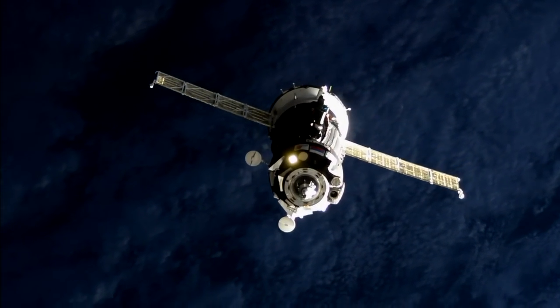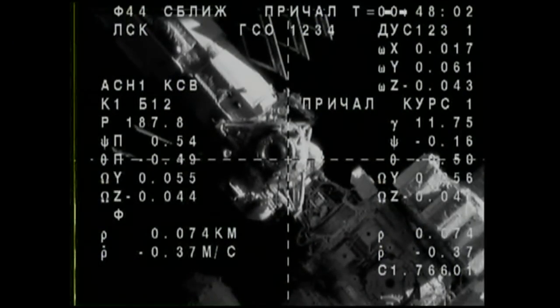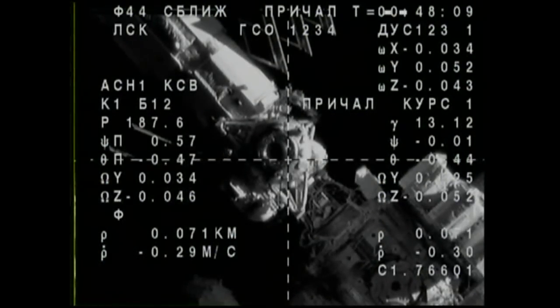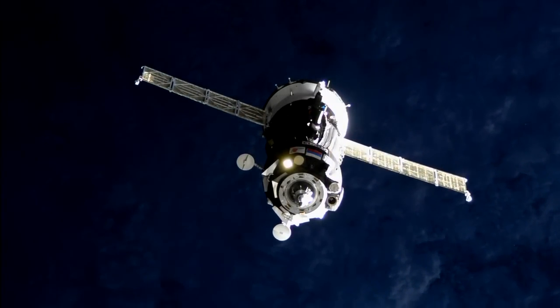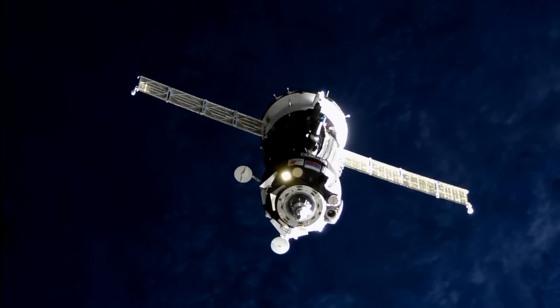Just about 75 meters away, continuing to close. It's at about 3 tenths of a meter per second, and is going to continue to slow down during the very final phases of this approach. But everything is lined up, everything going very well with the vehicle. You can definitely see nighttime starting to come into view on the Earth below. External cameras are working nominally.